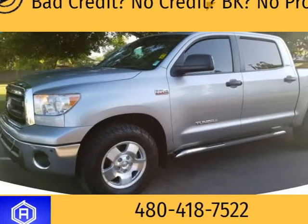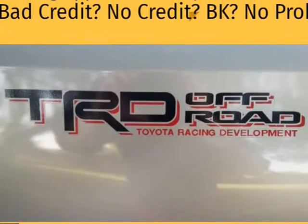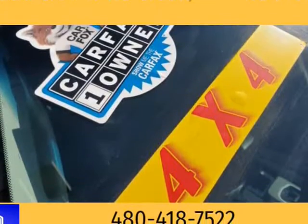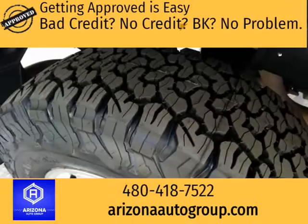This 2013 Toyota Tundra is brought to you by Want A Car Get A Car. 4x4, Plus 1 Owner, Clean Car Facts, TRD Off-Road Package, Crew Max. We have a 4.9 Google rating with over 850 Google reviews.